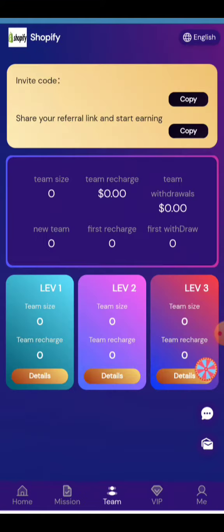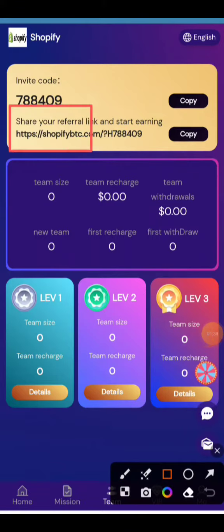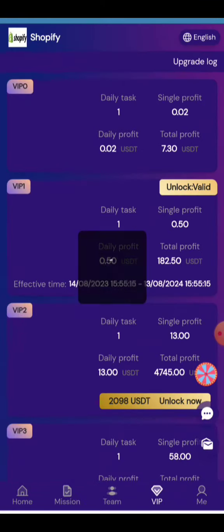You can watch the team information here. You can create your own team for earning. Your referral link will be provided here — you have to share it with your friends. All earning processes are provided. Your invitation information and leverage levels are present here, and all of them will give you a huge amount of money.